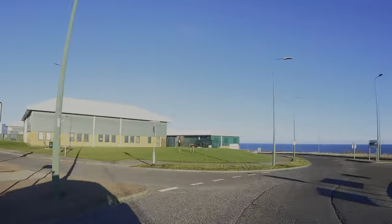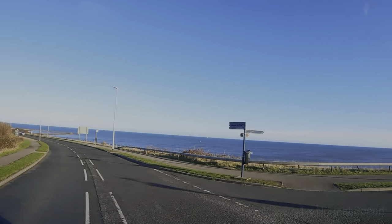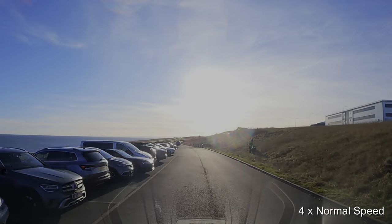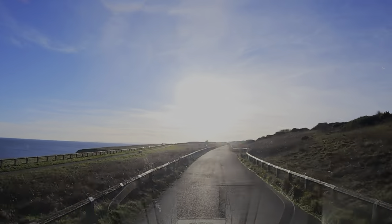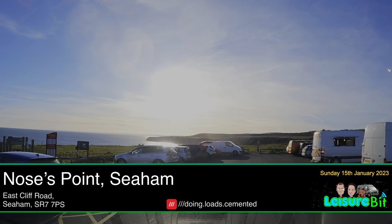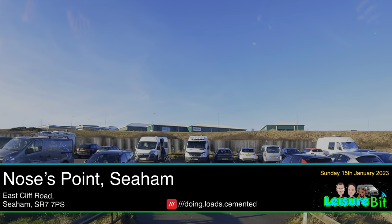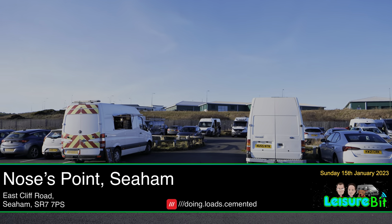We were heading for Nose's Point, which is just at the south side of Seaham. At the sign here, we make a right-hand turn and head down this lane, which takes us to the car park. As you'll have noticed on the left-hand side, there were some other parking places as well, depending on which way you want to walk. This car park is handy for getting down to the beach — the one we were visiting today called Blast Beach. So let's get parked up.